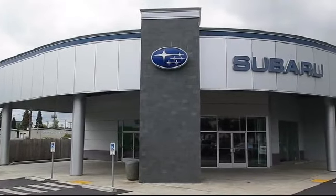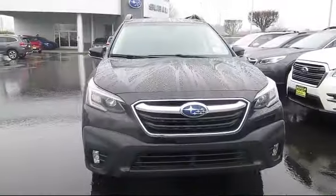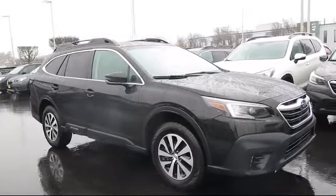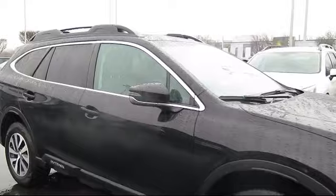Welcome to Walker's Renton Subaru, and here's a look at another vehicle from our great selection of cars, trucks, and SUVs. This vehicle comes equipped with smart device integration, HD radio, lane keep assist, and all wheel drive, and LED headlights.